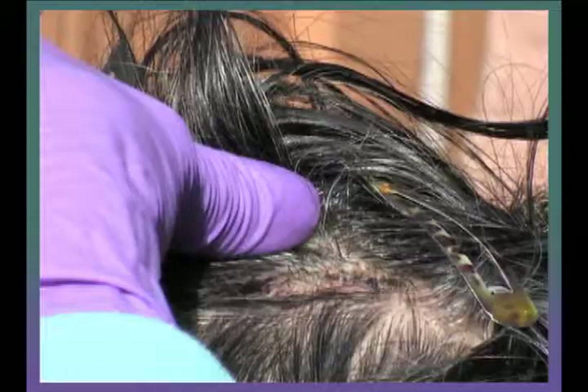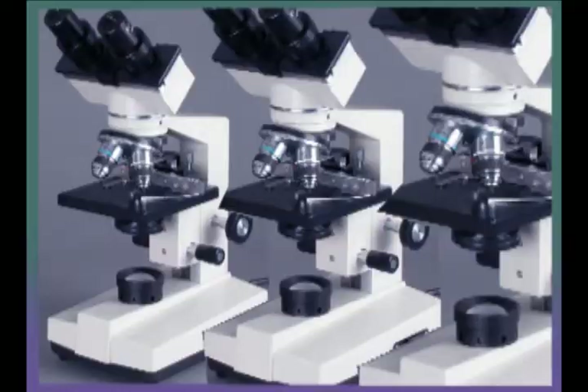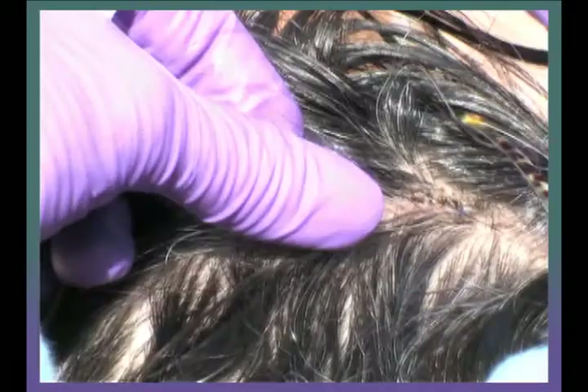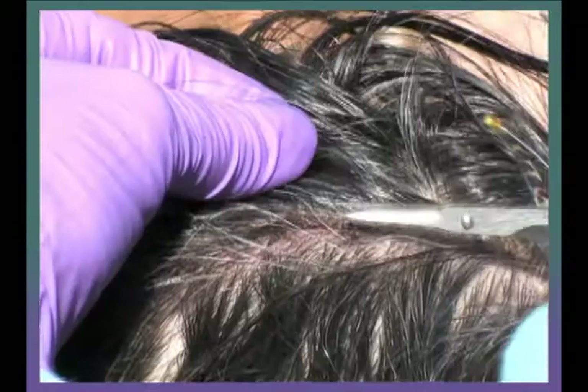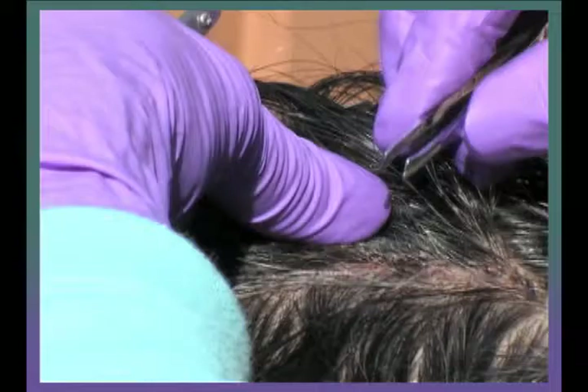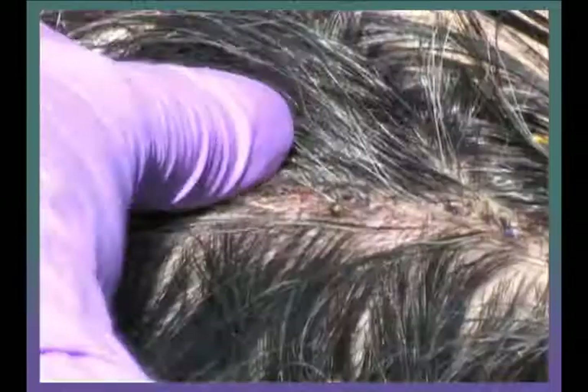The hair transplant procedure which I underwent is called follicular unit micrografting. What this means is Dr. Cooley's staff uses microscopes to perform all parts of the dissection process, and this allows the hair grafts to be closely slivered without damaging the grafts. The smaller size of the graft allows for smaller incisions, greater density, and faster healing with more natural results.